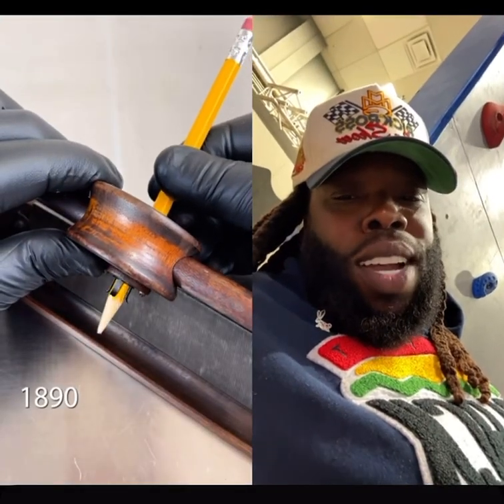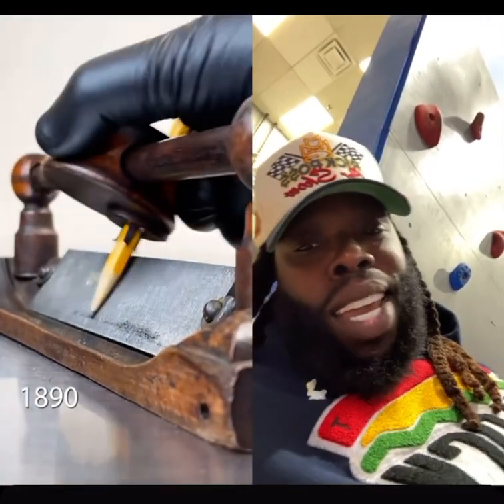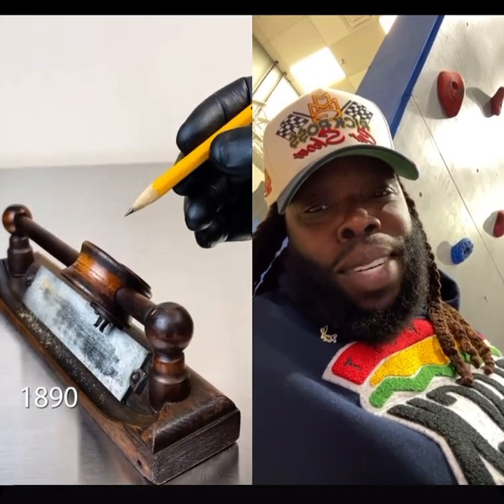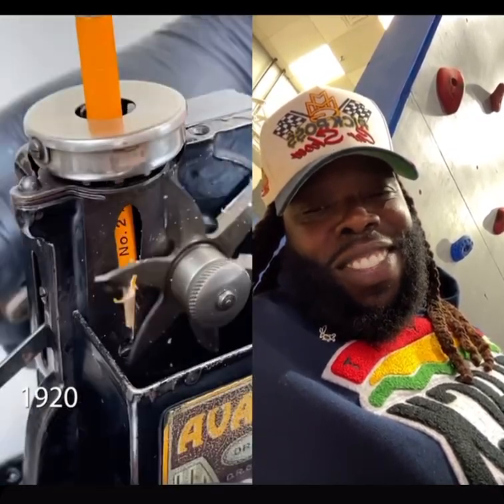I don't even know pencil sharpeners were around this long — I didn't know pencils were around this long. I thought back in the 1890s they were using feathers, but apparently they were using pencils and sharpening them with crazy machines. What?!